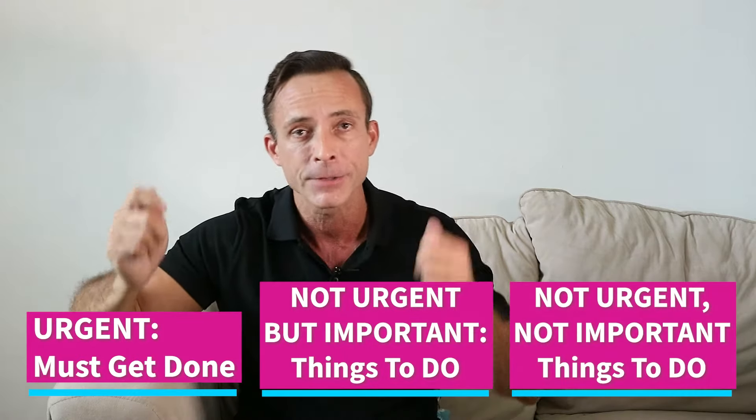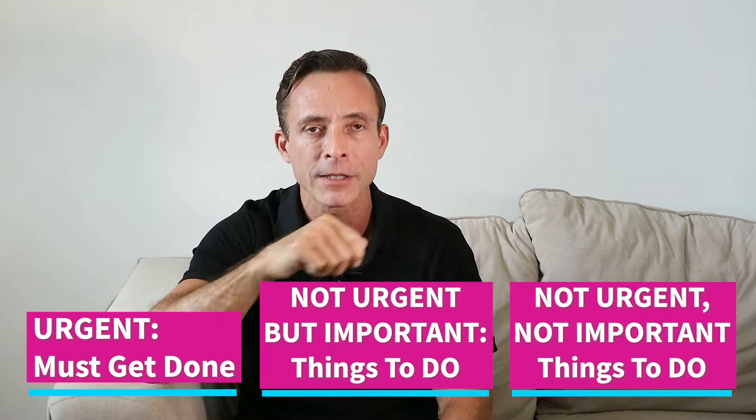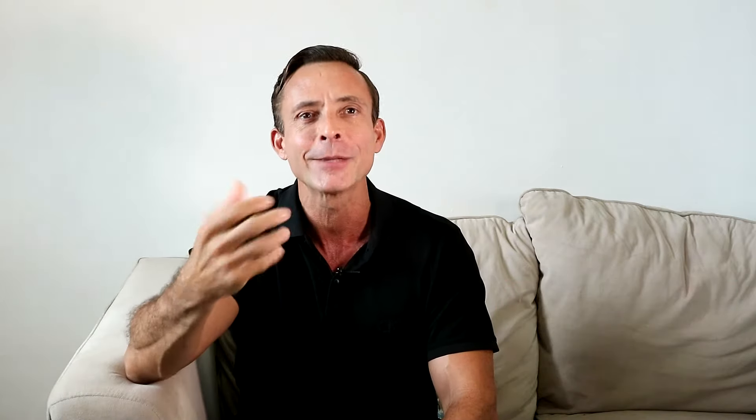Then I take two highlighters and highlight in red all the things that are really urgent and need to get done immediately. Urgent items are things like maybe the house is on fire, or you left the window open and it rained all over the floor, or the Wi-Fi has gone down and you can't answer your boss or clients — you need to fix that first before you can start on your project.